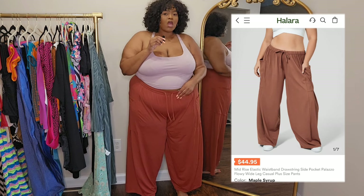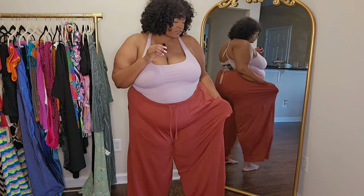I picked up these palazzo pants in size 3X. I've gotten these before in olive green and really loved them. These ones have an athleisure feel — very stretchy, very buttery soft. There's a really wide side pocket and a drawstring you can tie however you want. It's all-around stretchy and comfy; you can dress this up or down depending on your vibe. Let me know what you guys think about these.